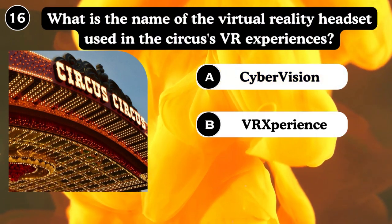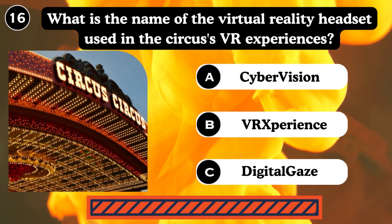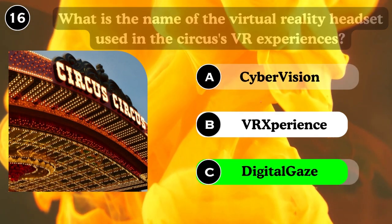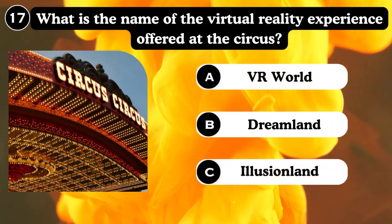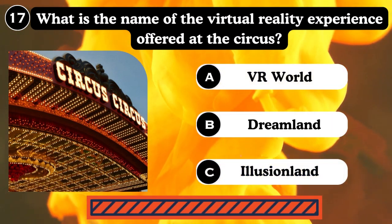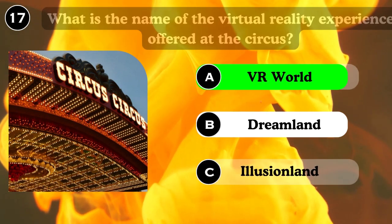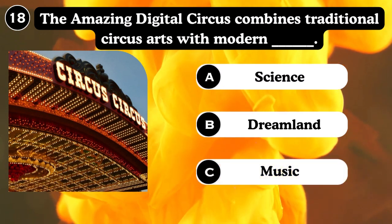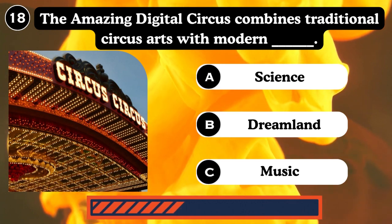What is the name of the virtual reality headset used in the circus VR experience? Void, Dreamland, Illusionland. Answer: VR Void. The Amazing Digital Circus combines traditional circus arts with modern technology — Dreamland music, science.